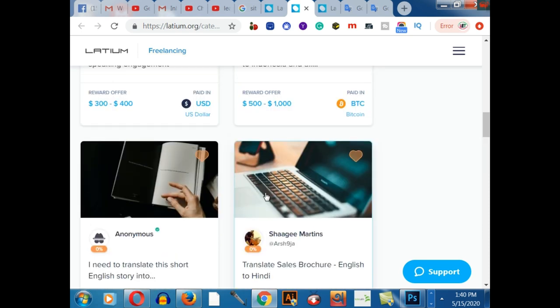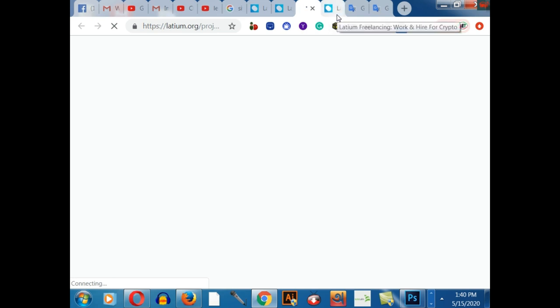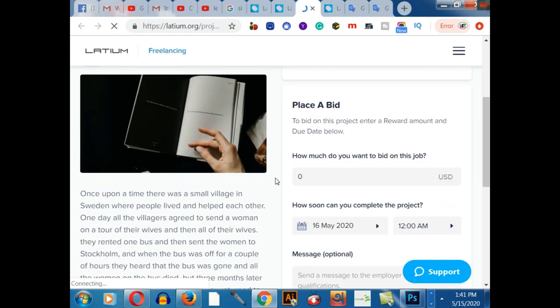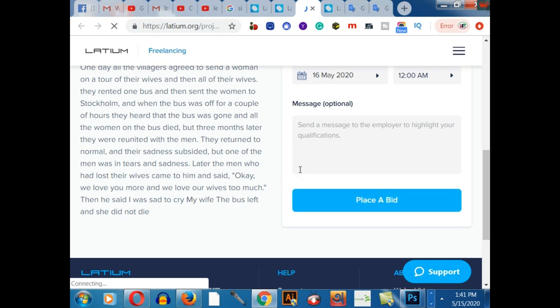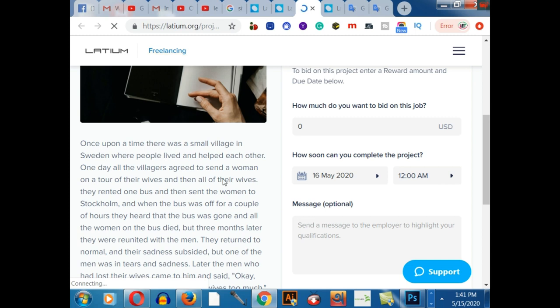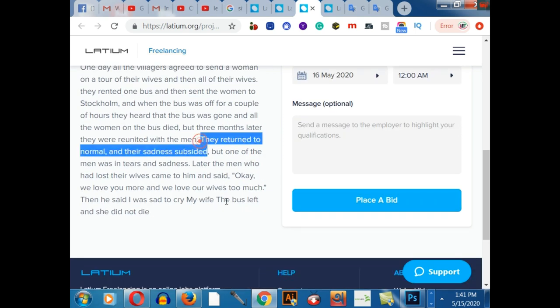I would like to choose this one — let me click on it. I need to translate this English story into Somalian language. This is easy. After reading all the categories, the description says: 'Once upon a time there was a small blaze in Sweden.' This is the biography of the freelancer posting the gig. If you want to place a bid on this platform, you have to read the total description to understand what work needs to be done.